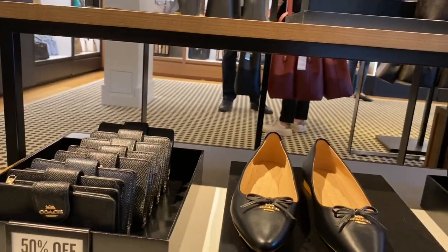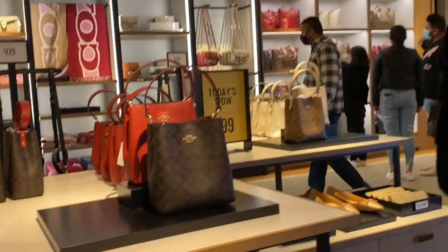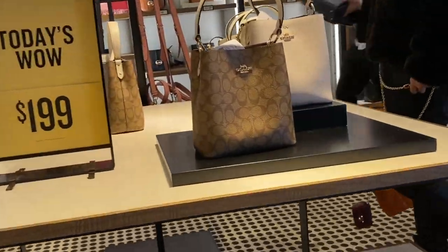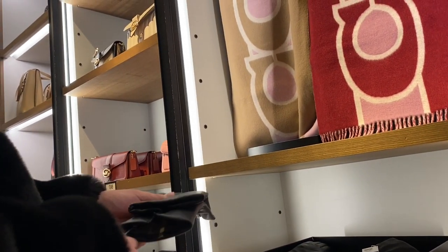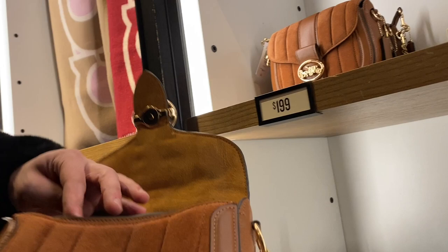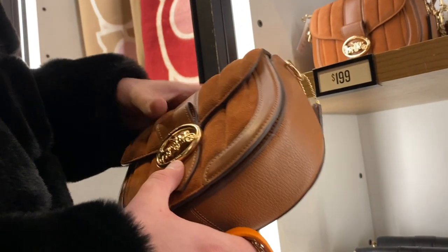They definitely had a lot of sales that day. I was looking at these leather gloves because I want gloves — they were stunning, though I believe they were $80 even with a discount applied. We also got the suede Georgie saddlebag — very cute, very nicely made actually, surprisingly. The suede was very high quality for outlet.